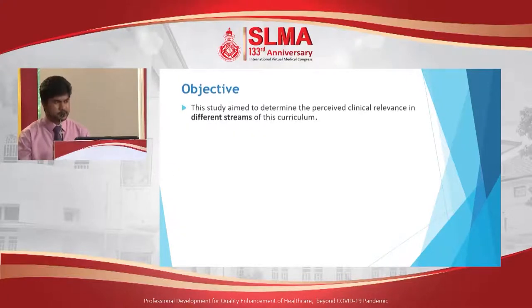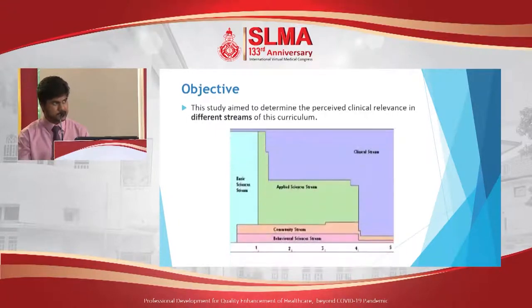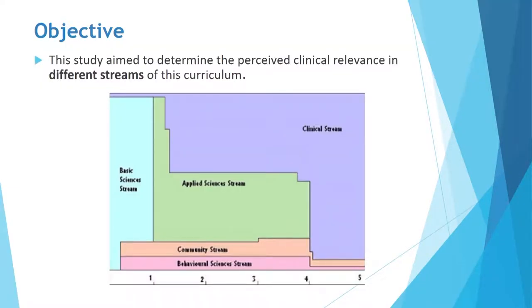Our objective was to determine the perceived clinical relevance in different streams of this MBBS curriculum in Kalambu Medical Faculty. A graphical representation of our curriculum is displayed here. It has a range of streams and there are six main streams. The basic sciences streams where the students learn anatomy, physiology and biochemistry are arranged in the first year. It is followed by the applied sciences streams which has a modular system of teaching where all the subjects related to one body system are taught as a single module. Following the applied sciences stream, the clinical sciences stream takes over in the final year as a professorial year. Along with all these three modules across the five years run two more streams: the community stream and the behavioral sciences stream.